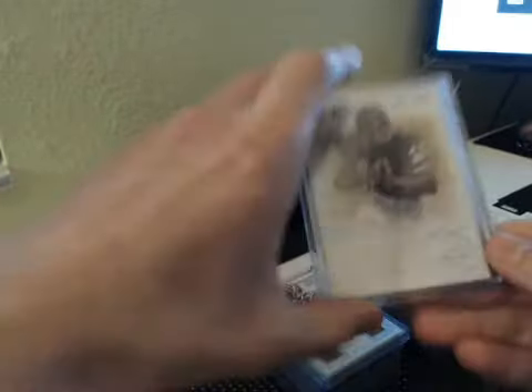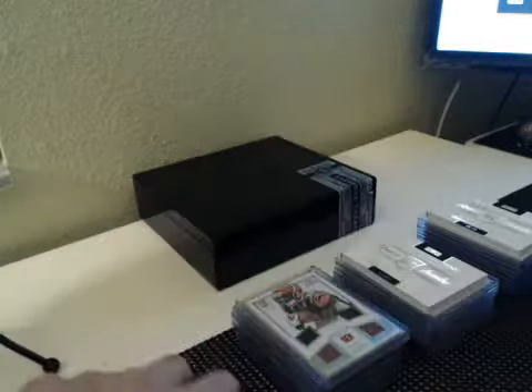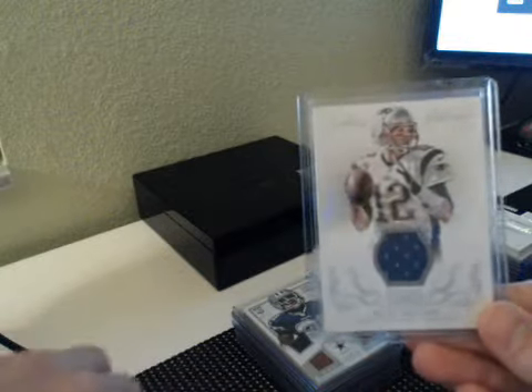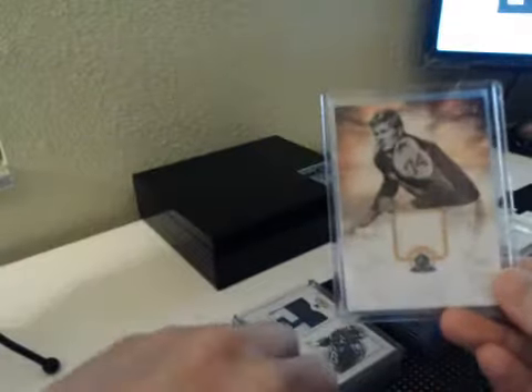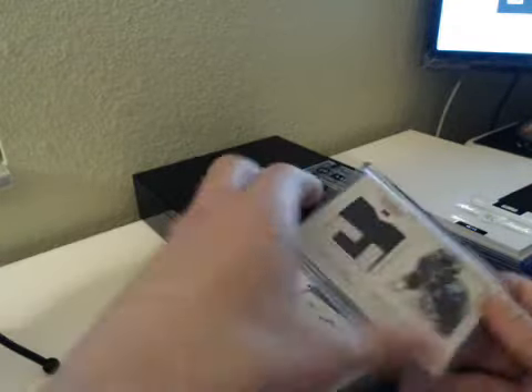Box two. We had Legend Gale Sayers to 50. Terrell Pryor base to 99. Giovanni Bernard NFL Gear quad to 99. Tom Brady jersey to 49. Joseph Randall quad to 99. Bob Lilly numbered to 50, Hall of Fame Materials, Cowboys.